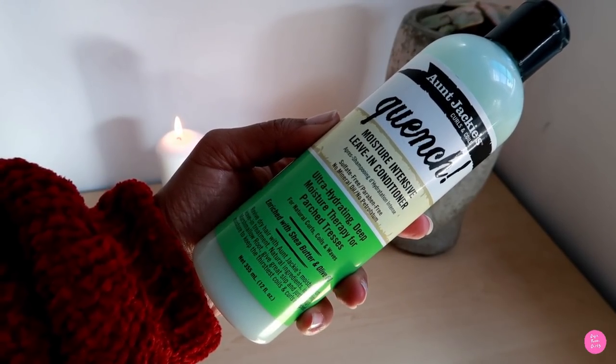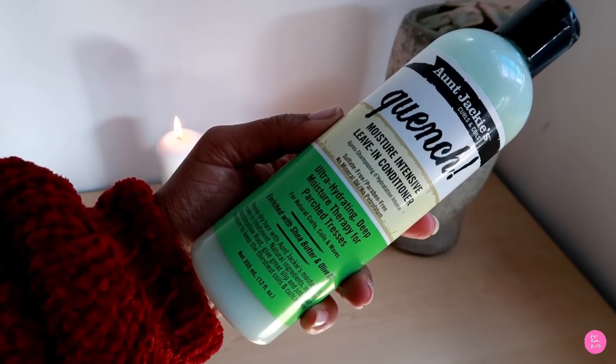Next up is Aunt Jackie's Quench. I have mentioned this product so many times and I will mention it again — Quench is one of my favorites. It makes my hair feel like butter, or at least it melts into my hair like butter. Aunt Jackie's Quench has shea butter, olive oil, and marshmallow root in it. It's much lighter than the other leave-ins I've mentioned — I prefer using this one in summer. My hair just seems to love this product; it seeps in and keeps my hair nourished and moisturized.